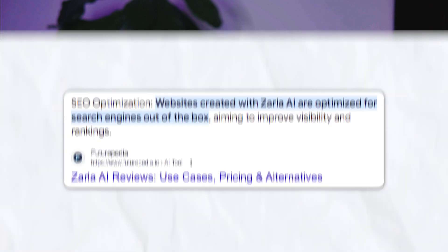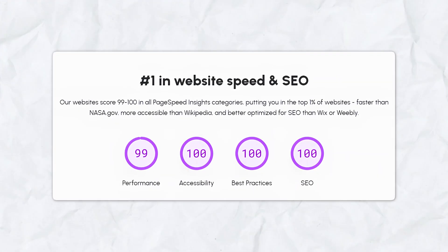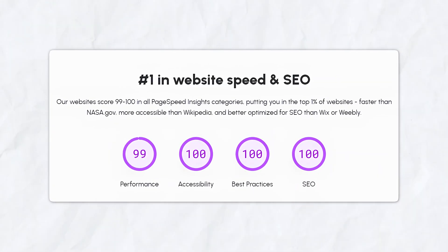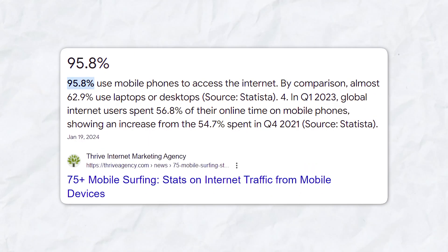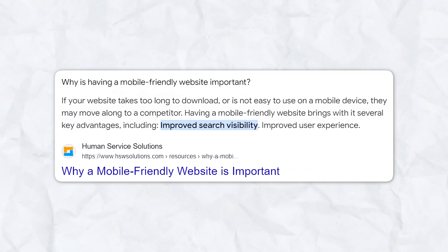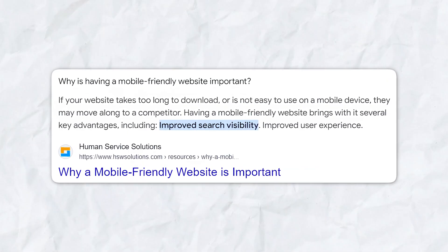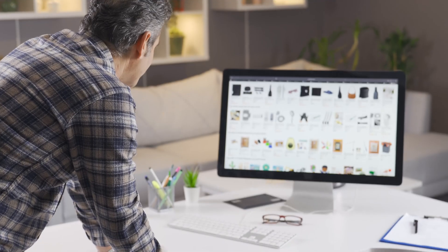SEO optimization is one of Zarla's biggest selling points. Many website builders require you to know a bit about SEO to get your site ranking on Google, but Zarla handles this for you. It optimizes your website for search engines by using best practices. Mobile-friendly design is also crucial in today's world. A lot of people search for businesses on their phones, so Zarla automatically generates websites that are responsive, meaning they work well on both desktop and mobile devices.